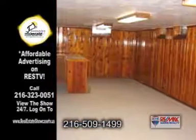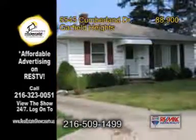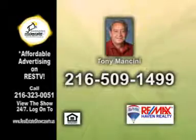The huge basement has a finished rec room with a bar. This home also has a two car garage and it's violation free. Contact Tony Mancini for more details.